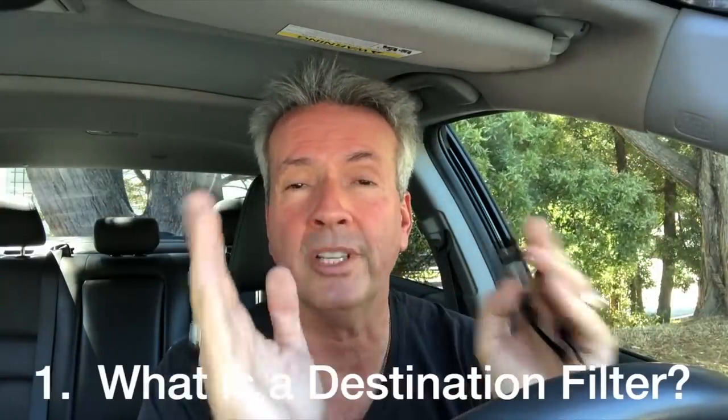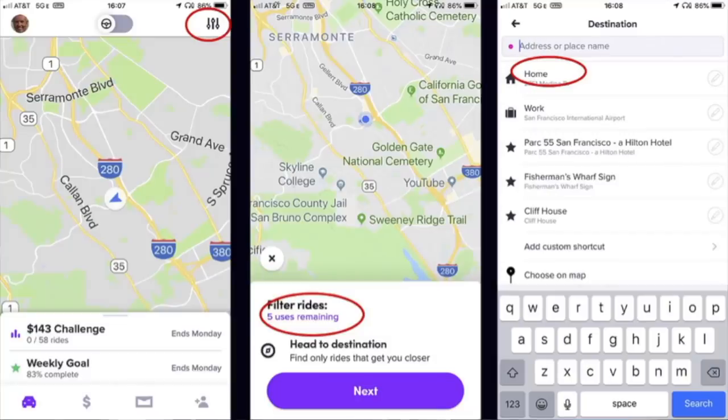So let's start off with how does the destination filter work? A destination filter is a feature that both Lyft and Uber offer and it lets you pick a point and you will only get rides that go in that direction — that move you at least a foot or two closer to that destination. So as we look at this screenshot here you can see how it's set up.